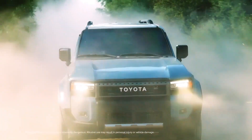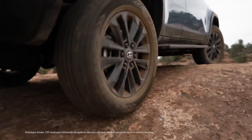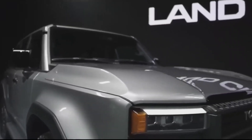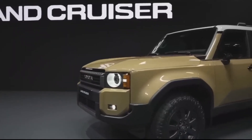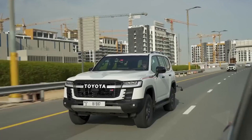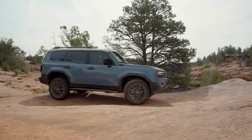The Prado exudes a blend of commanding and futuristic aesthetics, further accentuated by its horizontal body flow, extended wheelbase, and bold squared posture. At the rear, you have a range of exterior colors to choose from.